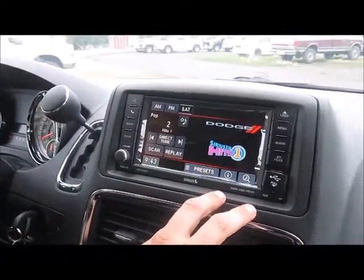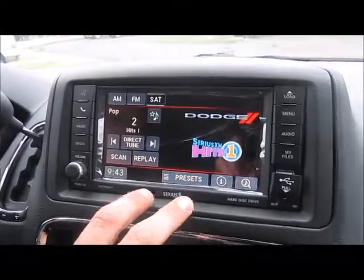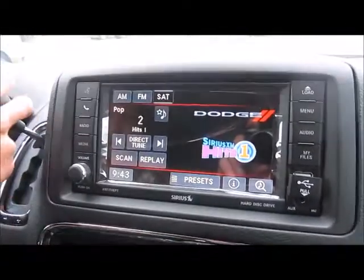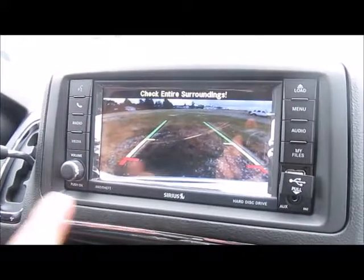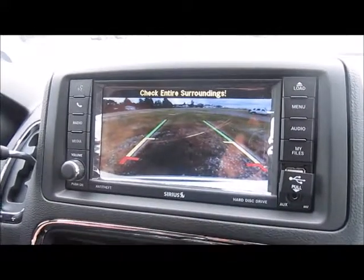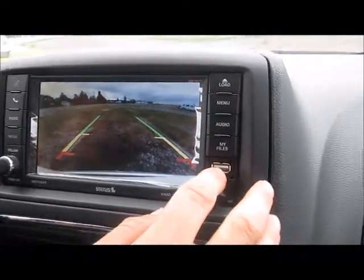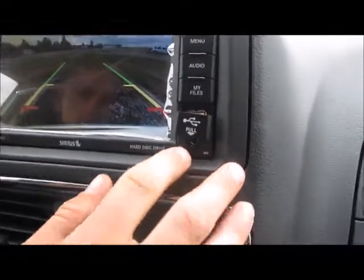Here we have our radio station — you have your Sirius XM, with a one-year free subscription with all purchases, and all your great radio here. Drop it into reverse and there's your backup camera — great viewing. It also has a USB port here if you want to plug in an iPod or anything such as. You also have the auxiliary port sitting here.